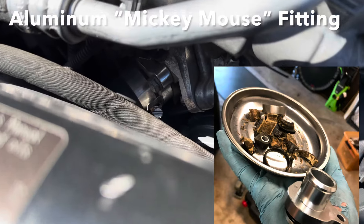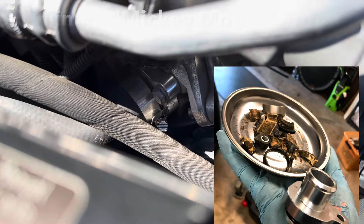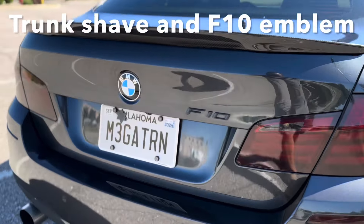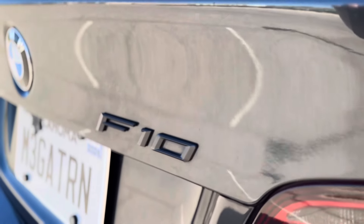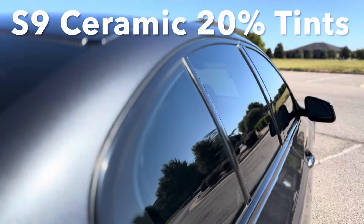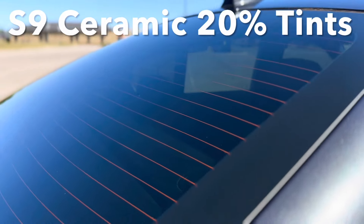This is the famous Mickey Mouse fitting that always rots — I upgraded that to an aluminum fitting. I also went ahead and shaved the trunk and placed my F10 emblem. Then I did ceramic tint; the heat out here is ridiculous and at 20 percent ceramic it worked great.